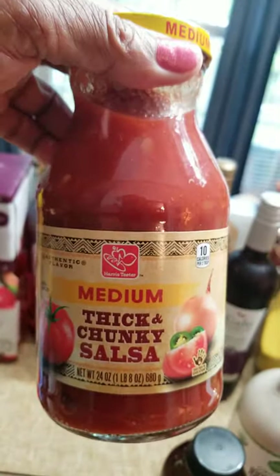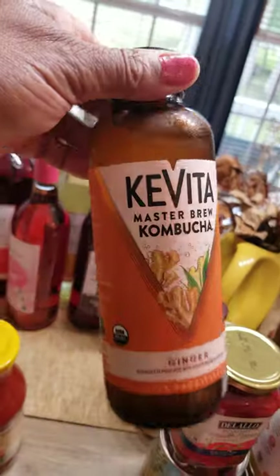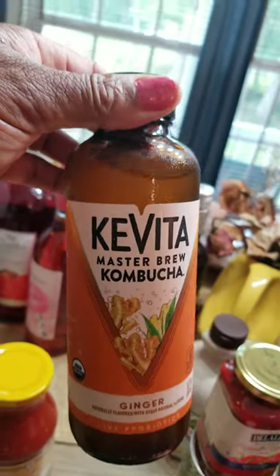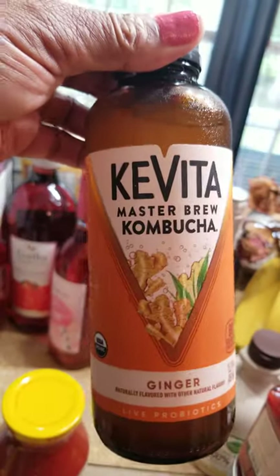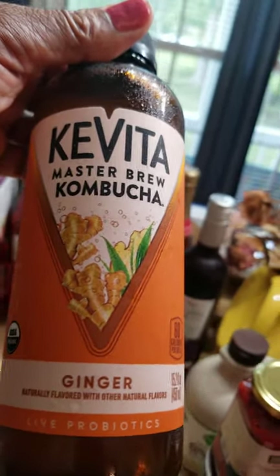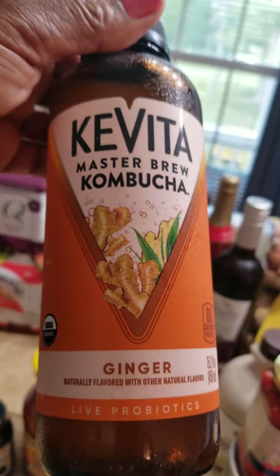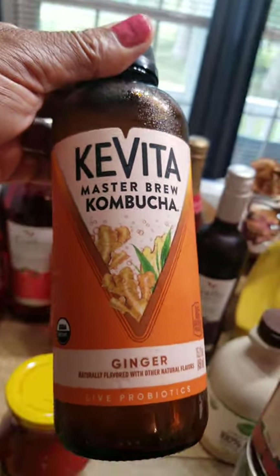I picked up a jar of chunky salsa. A bottle of kombucha — I like to have this on hand in the fridge. I actually drank one on the way home. You can try any kombucha. Try to get the one with ginger or some probiotic or prebiotic because those are the better ones — that's for your stomach and digestive system.